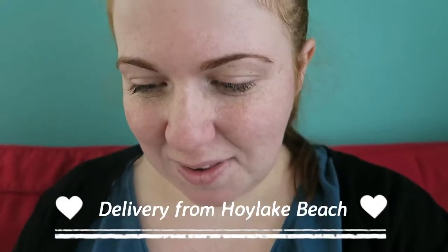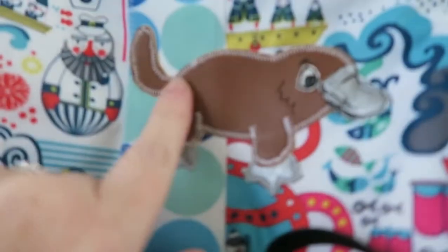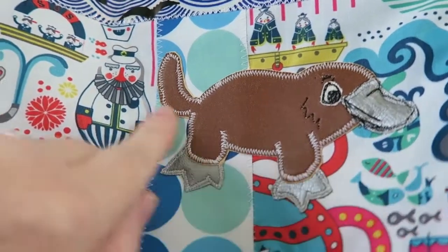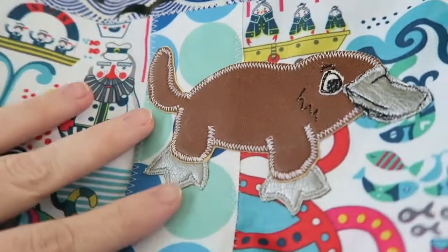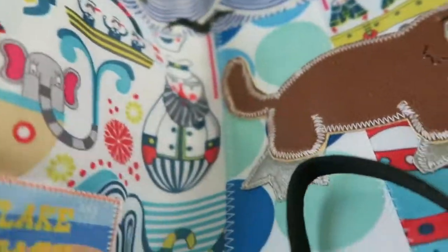We've just received a really exciting parcel and I thought I would show you. This is Owen's bag — it has his name on it and one of his favorite animals, which is a platypus. As you might guess, it's not very easy to find things with a platypus, or platypi, or whatever you call the plural form of it.